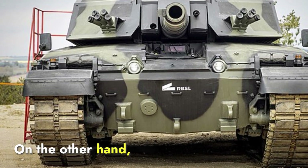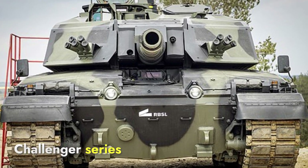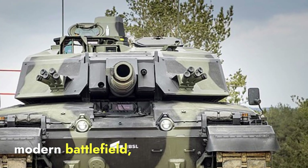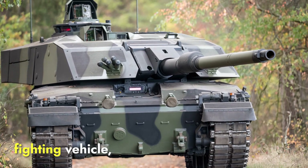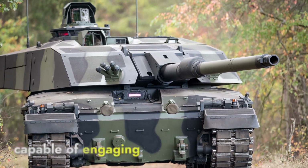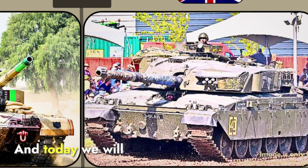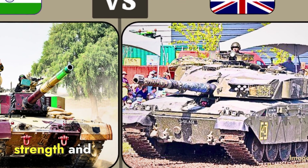The Challenger 3 is the British Army's latest upgrade to its Challenger series of tanks, developed to maintain the UK's armored capabilities on the modern battlefield. The role of the Challenger 3 is to act as a primary armored fighting vehicle, capable of engaging enemy tanks, fortifications, and other hardened targets. Today we will compare these two tanks and see the difference between their features, strength, and capabilities.